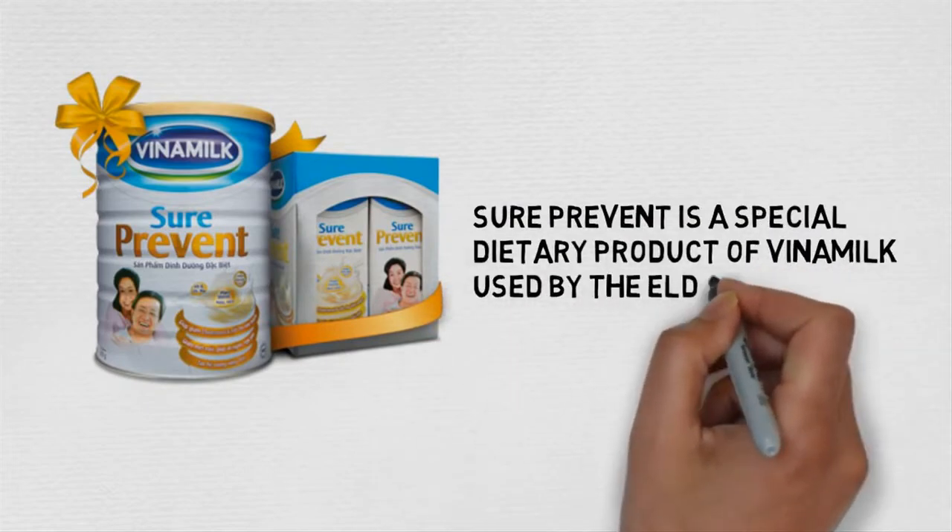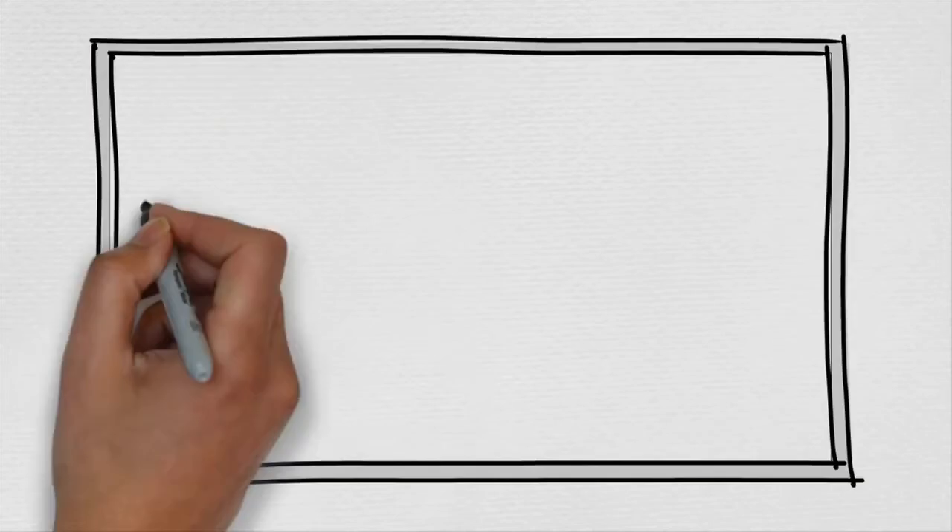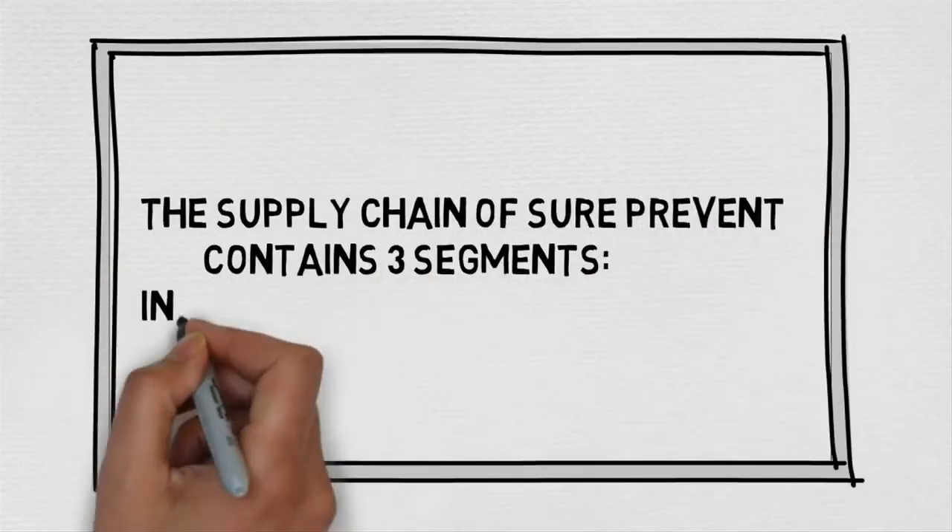Shoe Prevent is a special dietary product of Vietnam Milk, used by the elderly in Vietnam. The supply chain of Shoe Prevent contains three segments: input, manufacturing, and output.